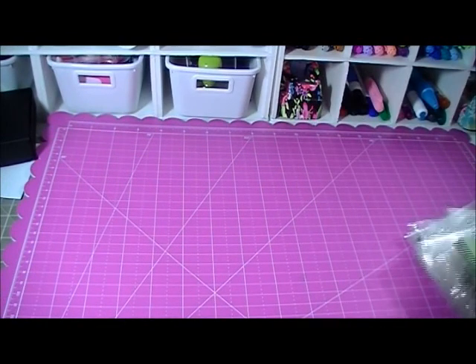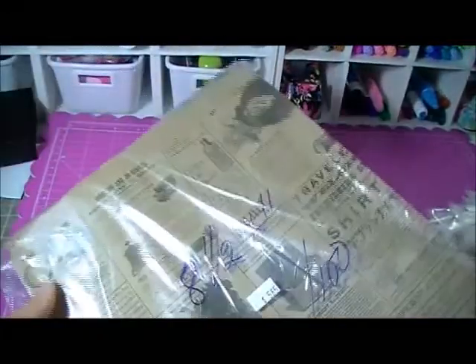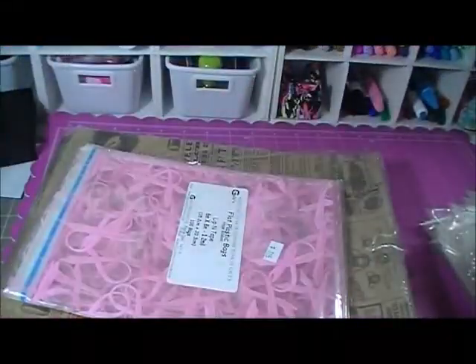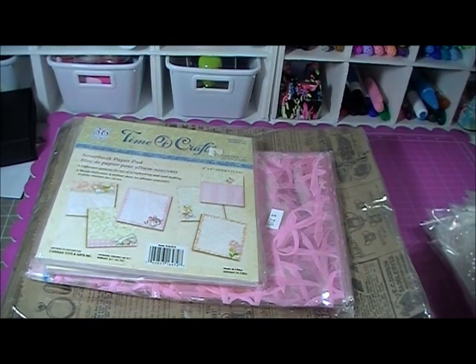I also went to Gale's, which is a local crop store in my area. I grabbed more of these vintage bags — the bigger size, eight and a half by eleven. A hundred for $5.65, which is great. I also grabbed this gift bag lip and tape — that's the design — along with a six by six scrapbook paper pad. I grabbed two, one for a giveaway. That's it for my share today — thank you all for watching and have a good day, bye!